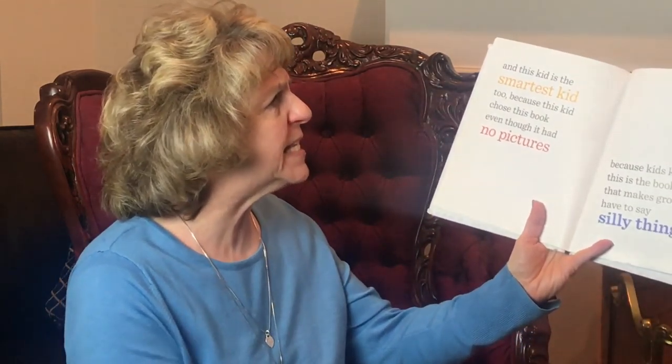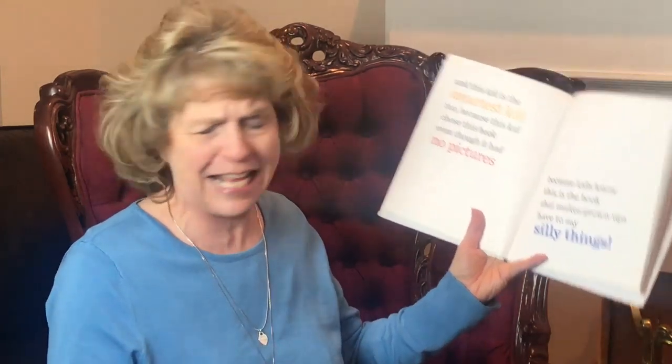My only friend in the whole wide world is a hippo named Boo Boo Butt. Boo Boo Butt? And also the kid I'm reading this book to is the best kid ever in the history of the entire world. Oh really? And this kid is the smartest kid too, because this kid chose this book even though it had no pictures — because kids know this is the book that makes grown-ups have to say silly things.